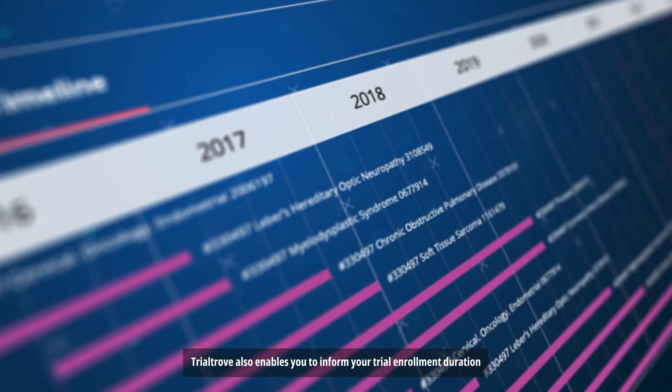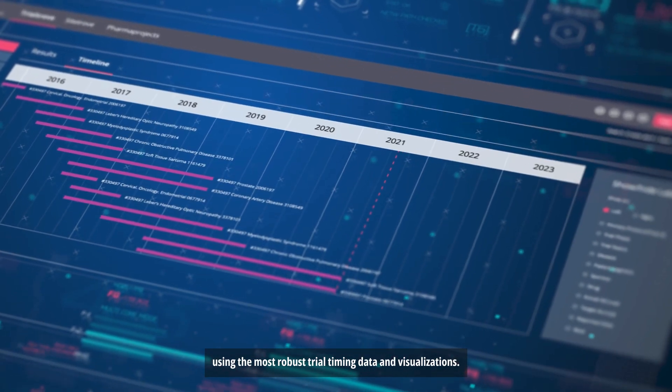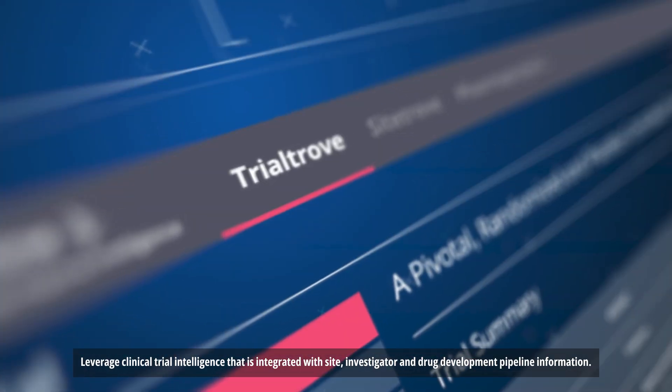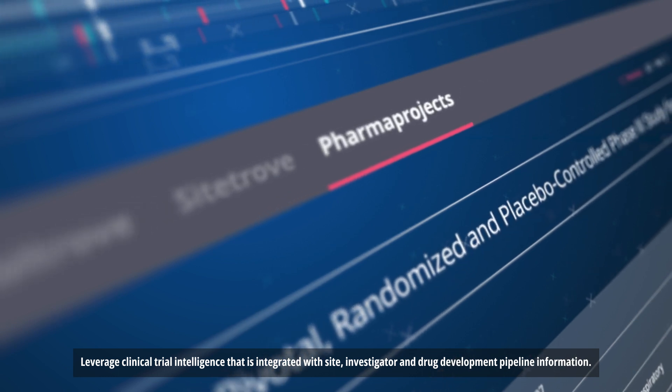Trial Trove also enables you to inform your trial enrollment duration using the most robust trial timing data and visualizations. Leverage clinical trial intelligence that is integrated with site, investigator, and drug development pipeline information.